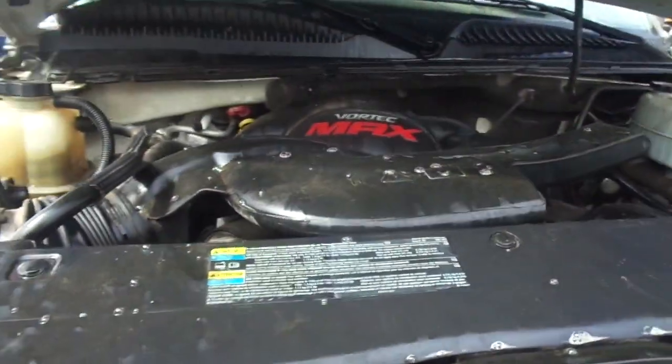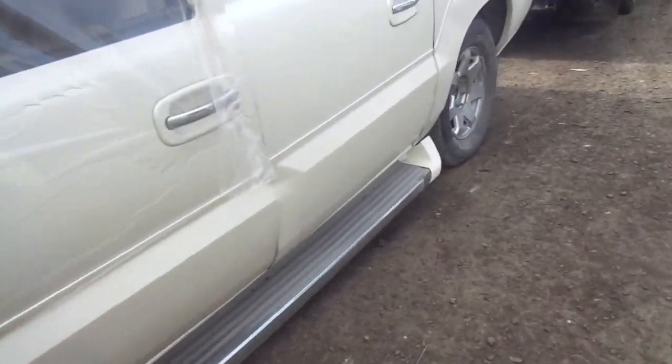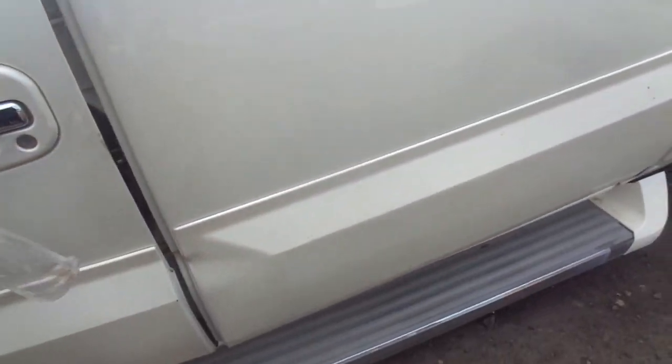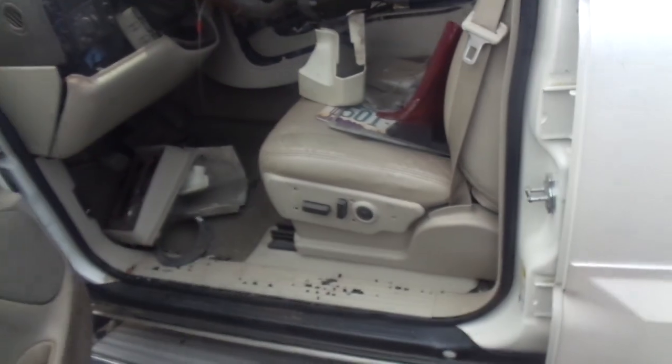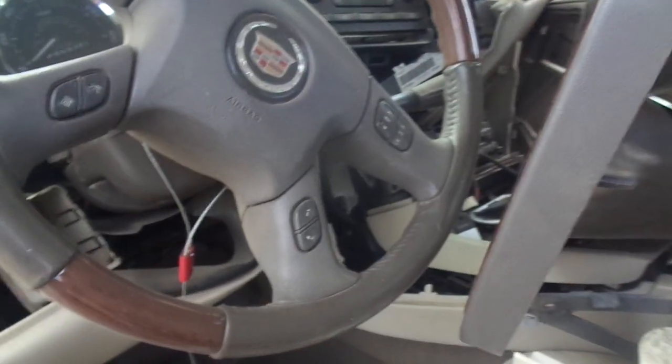That's a Vortex Max LQ9, 345 horse, 4L70 automatic transmission — which is strong like a 4L80. Boy, that got hit pretty good, huh? Your bag didn't go off.